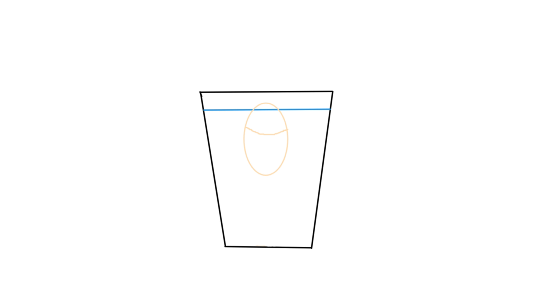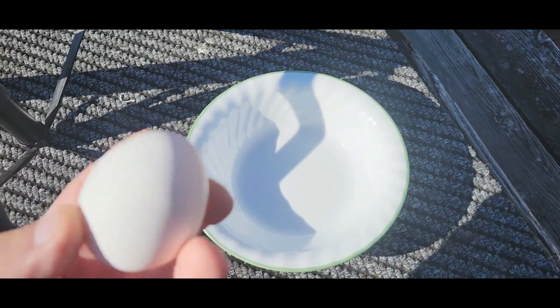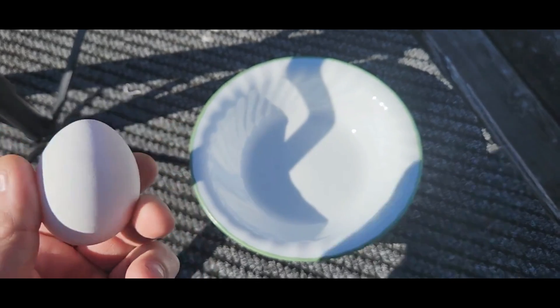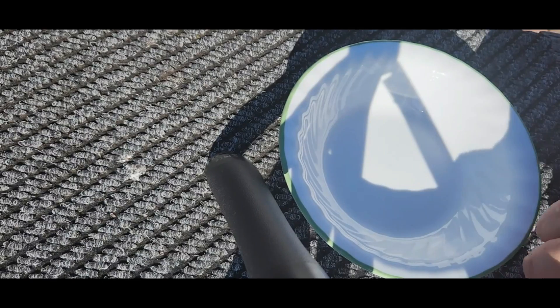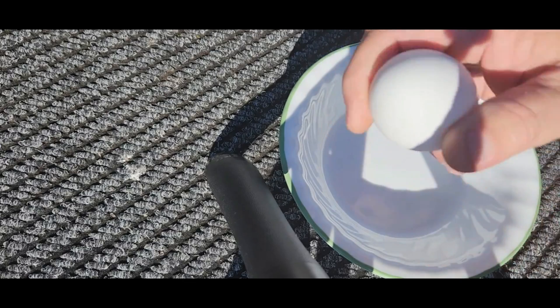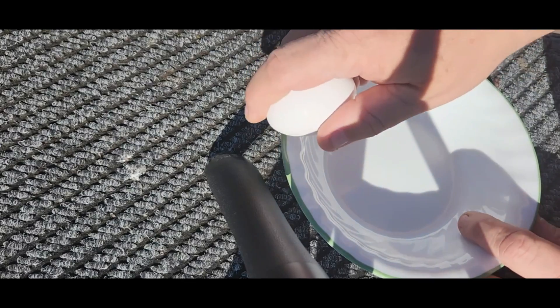All right, let me get set up on a tripod and we'll see what this thing looks like on the inside. So let's go ahead and crack into this two-year-old egg and see what she looks like on the inside.